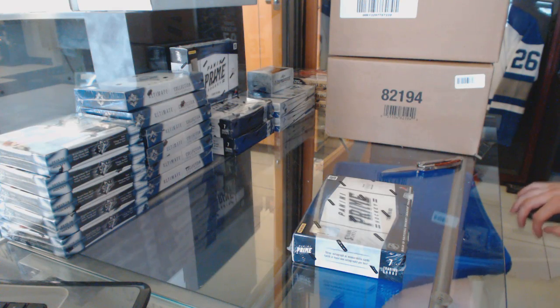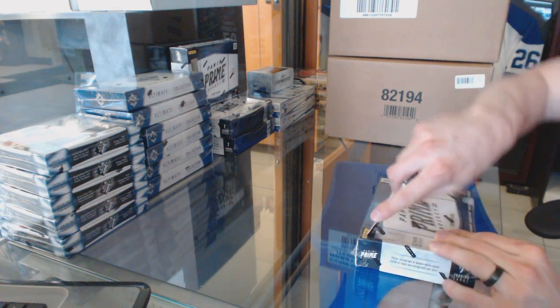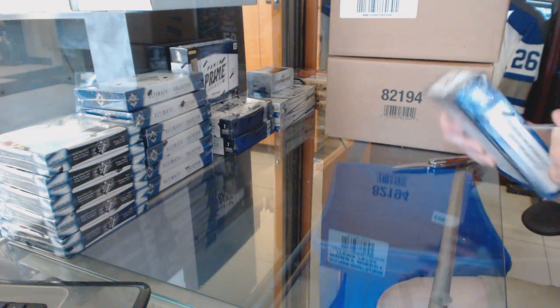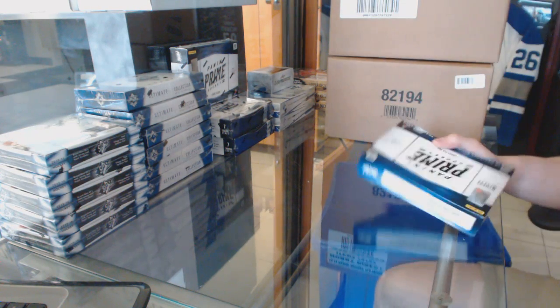Here we go, Dominator's box 1213 Panini Prime. So good luck, buddy.